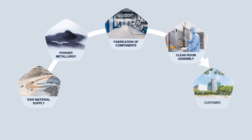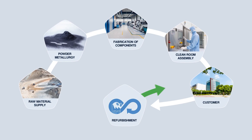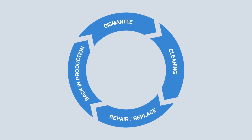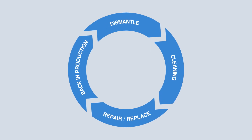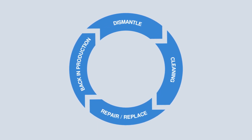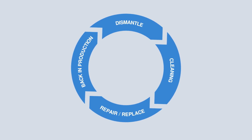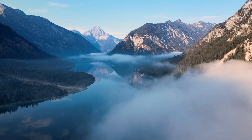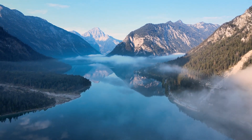At the end of a product's lifetime, we offer a refurbishment service. Each assembly is carefully dismantled, cleaned, repaired or replaced and goes back into production — without difference to a new product, except a smaller environmental footprint. This helps us to reduce waste as well as raw materials and energy consumption.